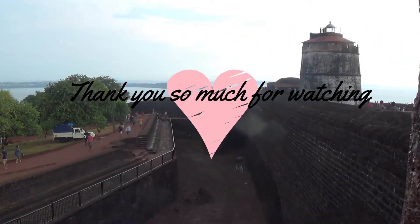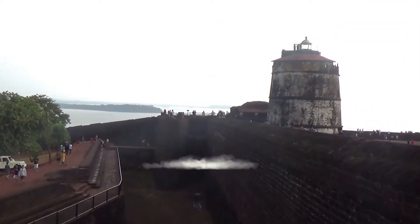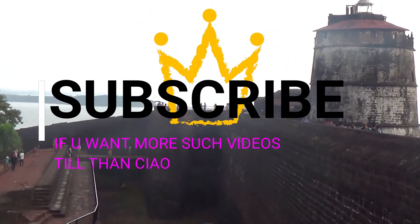Thank you so much guys for watching. I really appreciate the support, the comments, the likes — everything. You are like a family to me. Keep supporting, keep loving.